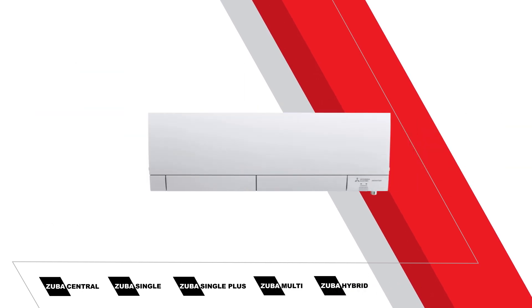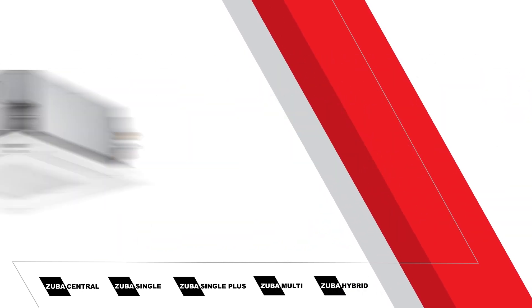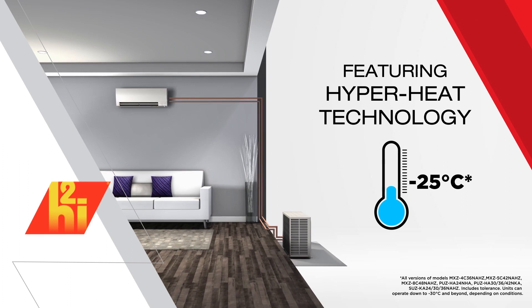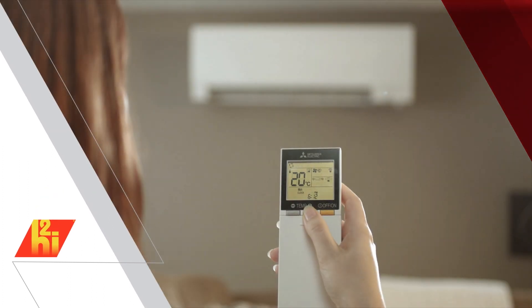With our powerful line of electric heating and cooling systems, engineered specifically for Canada, and our highly efficient and patented cold climate heat pump featuring HyperHeat technology, Zuba keeps you exceptionally warm in minus 30 degrees Celsius and beyond, delivering year-round comfort and reliability.